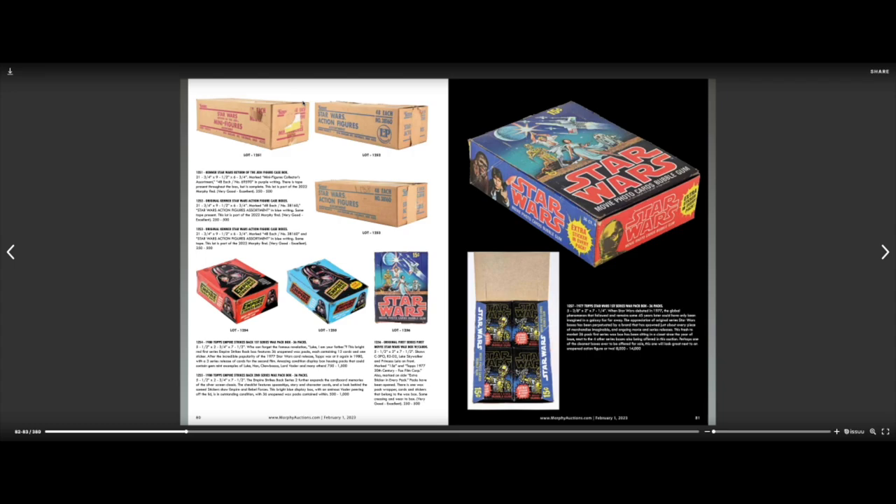Oh, here are some Star Wars cards — a very nice original Star Wars box estimated at $8,000 to $14,000. Interestingly, I've seen in the past week an original Star Wars box in really nice condition listed for $9,500. They're still going pretty regularly for over $10,000. It didn't sell and the seller was open to offers, so I was thinking, oh man, I wonder what I could get that for. Do I want to spend that kind of money on a box of Star Wars cards?